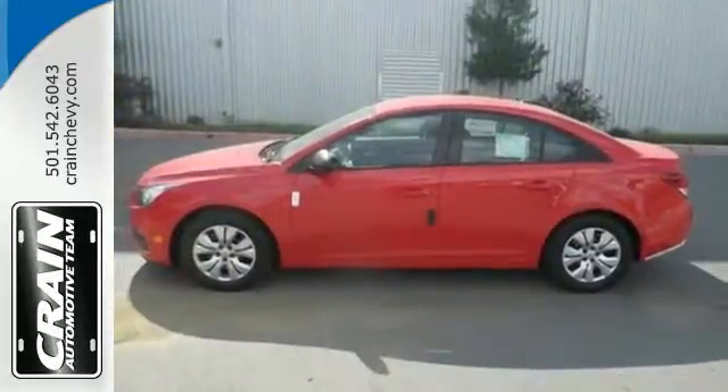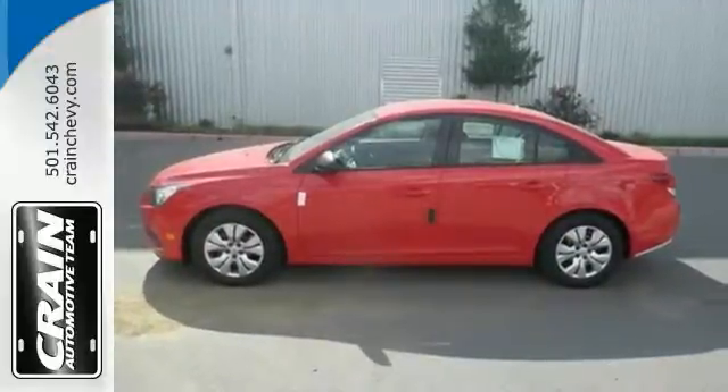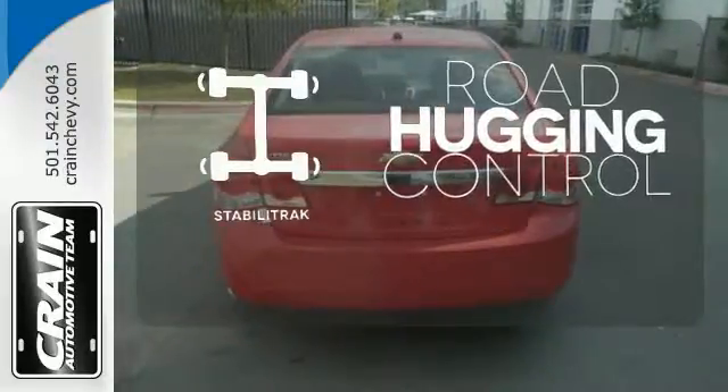Safety equipment includes multiple airbags, anti-lock brakes with brake assist, and traction control. StabiliTrak gives you extra grip on the road.